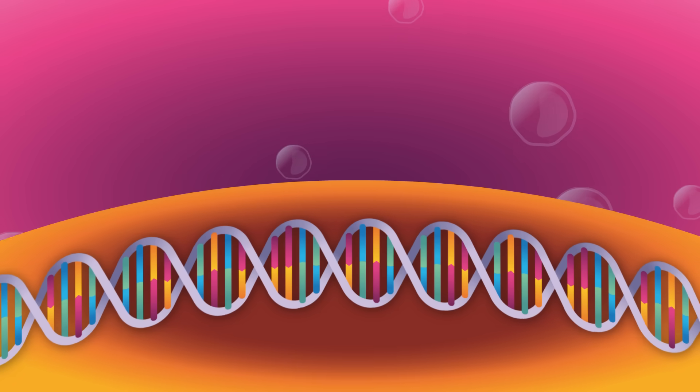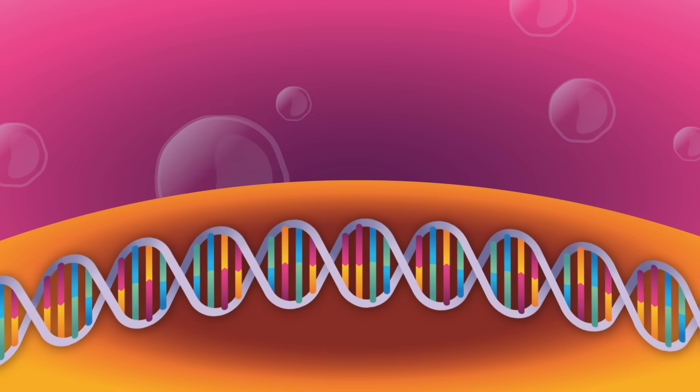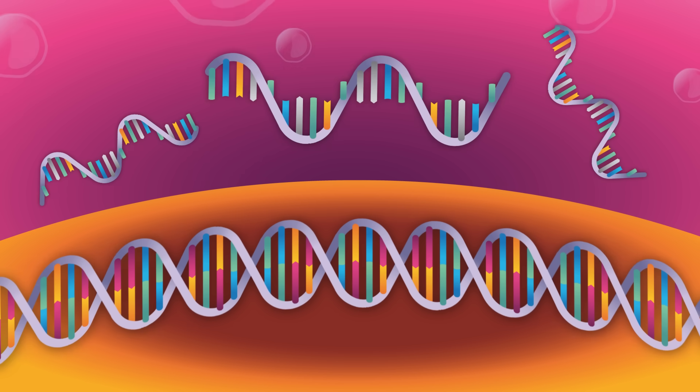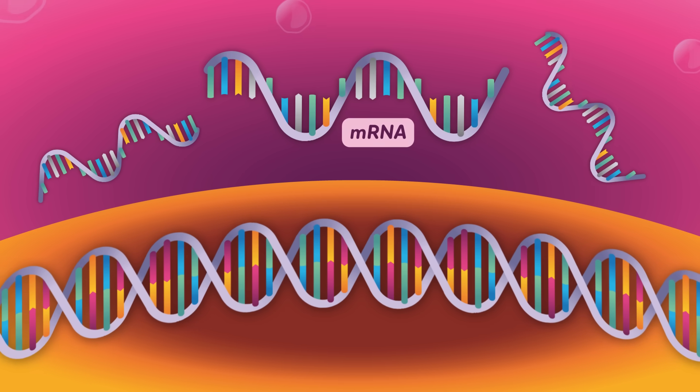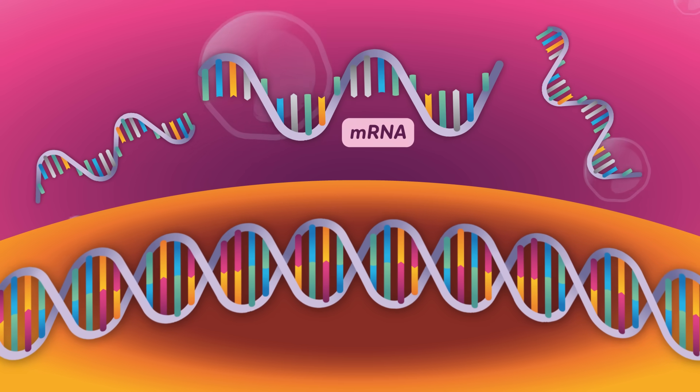Cells do a similar thing. When they need to build proteins, they copy a few pages of DNA into a new molecule that can leave the nucleus. That molecule is called messenger RNA, or mRNA — just like the instructions included in the mRNA COVID vaccine.